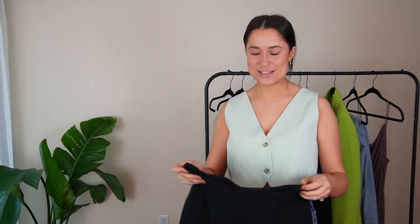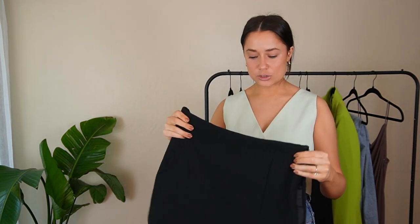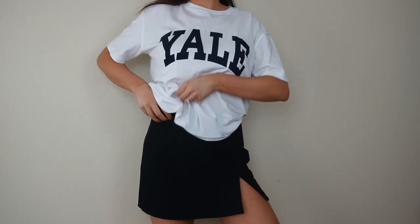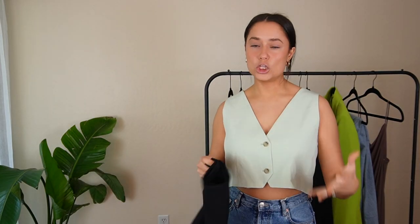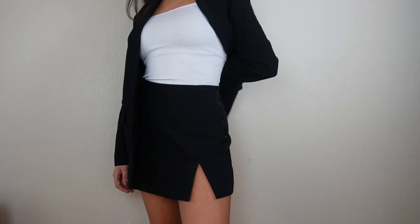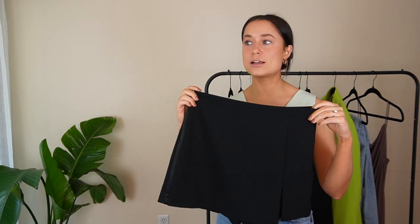Next I'm super excited about this because if you'd told me a year ago that skorts were coming back, I wouldn't have believed it — but it's true, skorts are back. This one looks like a skirt in the front, but in the back it has shorts, so it's very safe and secure. I love the whole school girl look. You can wear it with loafers, white tennis shoes, a blazer, or a nice button-up — it's very versatile.